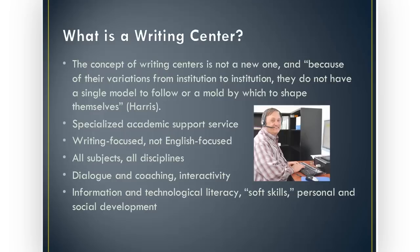Writing centers — there's not a one-size-fits-all model. They vary from institution to institution. As Muriel Harris indicates, there's not a single model to follow. Ms. Harris is the foremost researcher and scholar on writing centers today and is affiliated with the Purdue OWL Online Writing Lab, which many of you are probably already familiar with. Writing centers are specialized, but importantly they are academic support services. We function in much the same way as counseling centers, tutoring labs, and TRIO programs — we are supplementary education outside of the classroom, and it is our job to support students academically, socially, and personally.